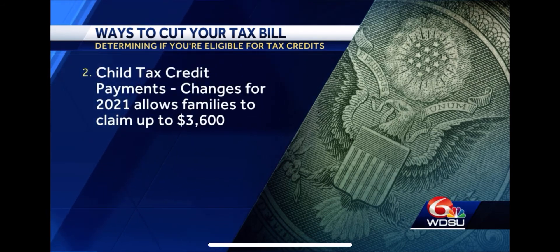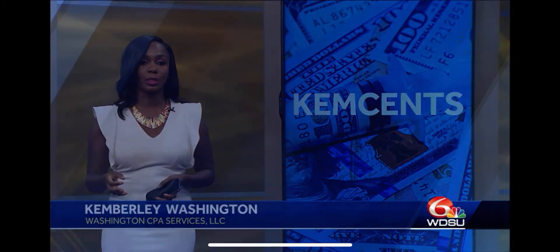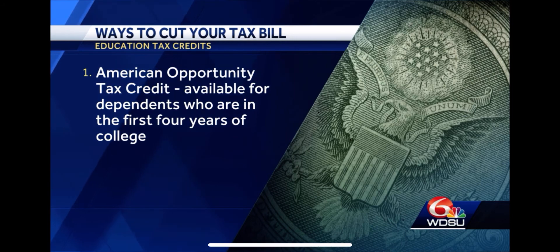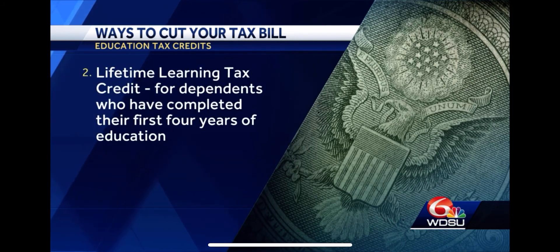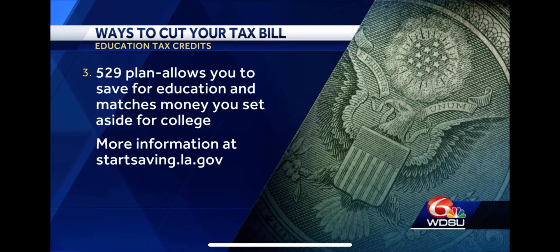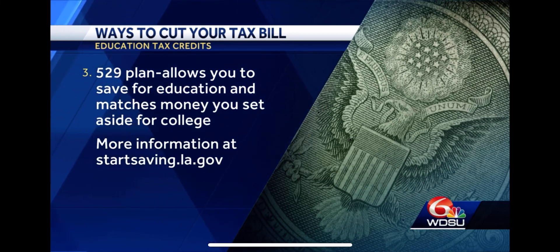For those with dependents in school, there are deductions to take advantage of. The first is the American Opportunity Tax Credit — if you have a child in college, you can take this credit for the first four years. After that, consider the Lifetime Learning Tax Credit, which you can use beyond the first four years. Also, utilize 529 plans — they're a really helpful tool. The state will match some of the money you put in. You don't get a federal tax benefit, but you do get a state tax deduction.